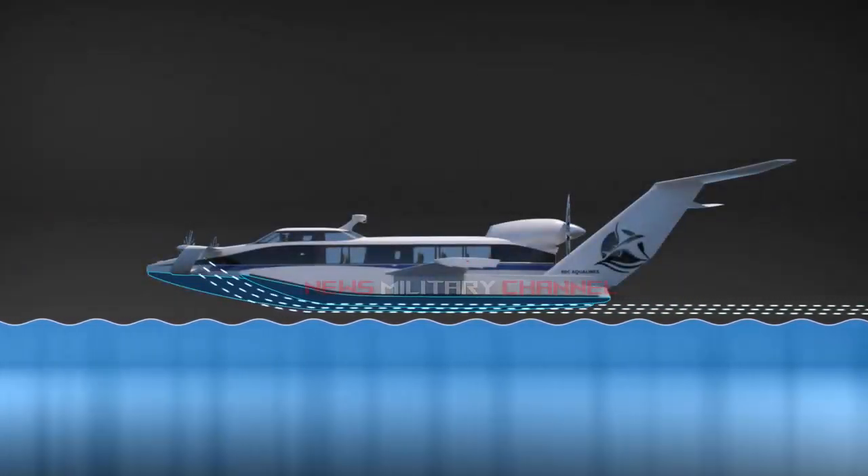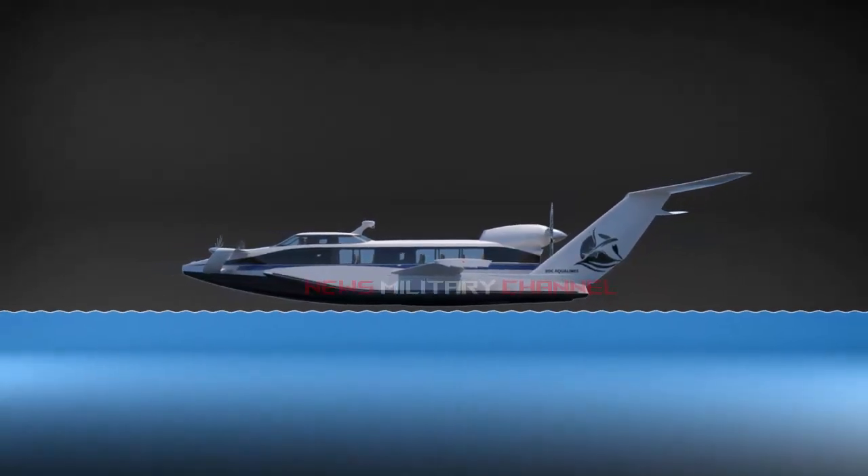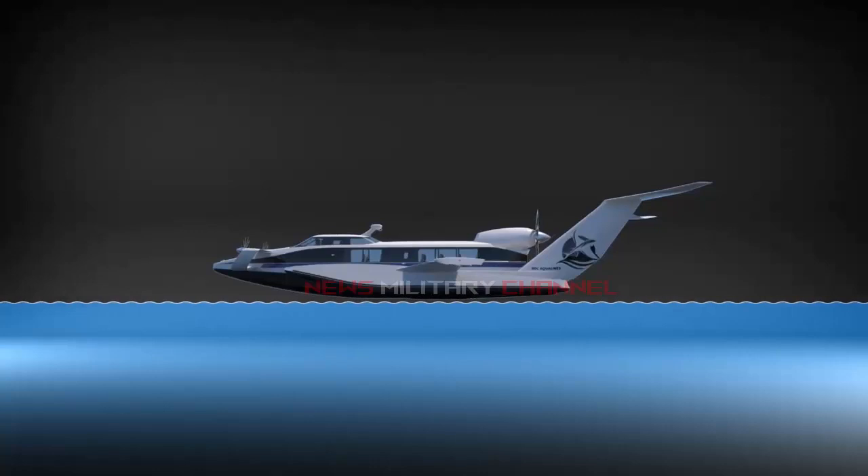One of the advantages of a ground effect vehicle is that any area in the sea can be the starting point of its mission and, if necessary, it can land in any area along its shores.